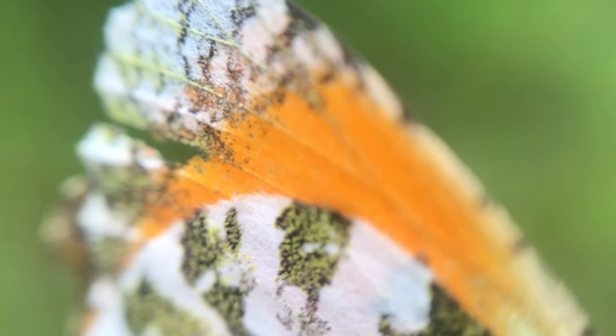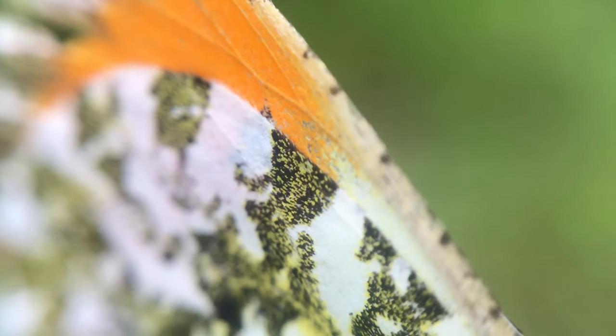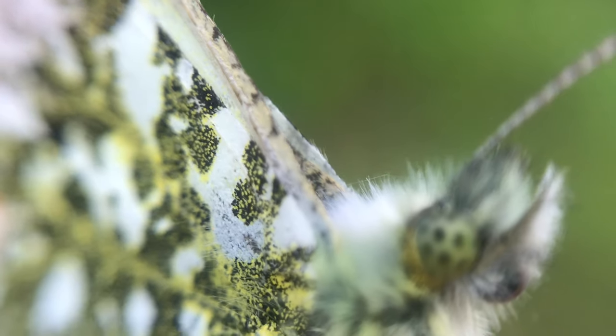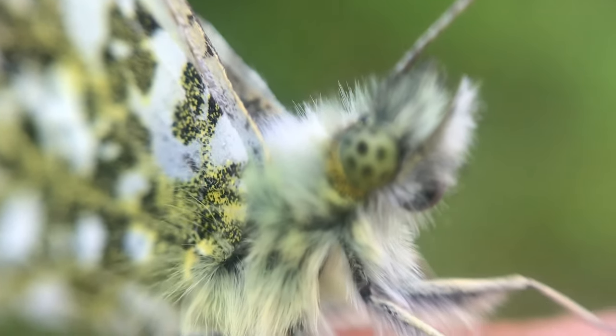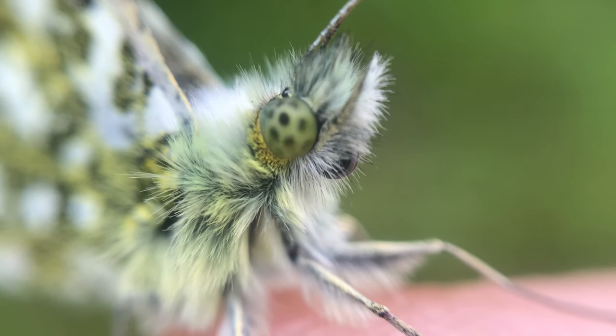Sorry, it's a little bit shaky, but that's just my heartbeat and I can't do anything about that. This is a male here because the whites — the females look very similar to a small white — about 45 to 50 millimetre wingspan. You can see he's got some damage on him, but that's quite normal in butterflies.